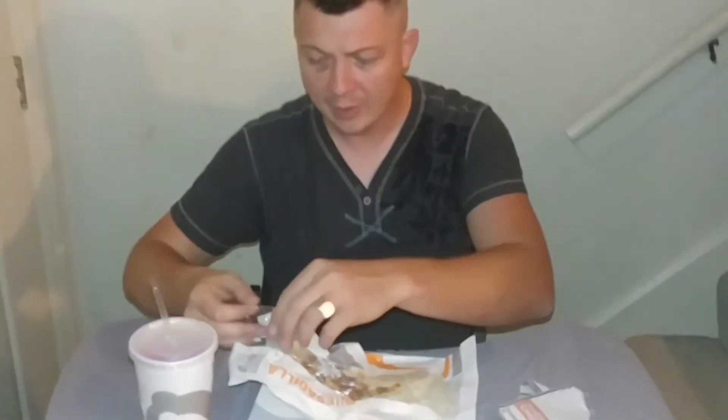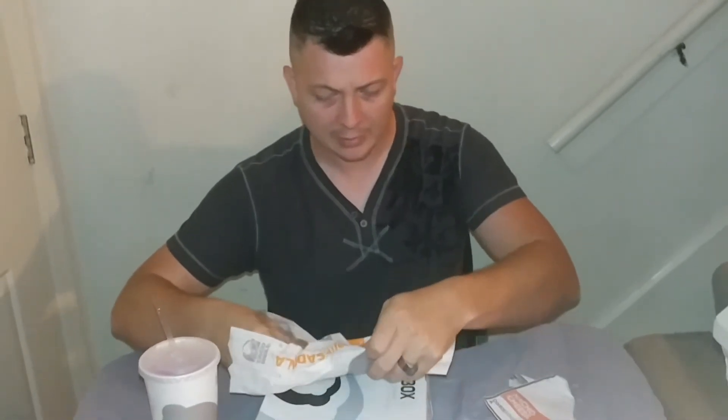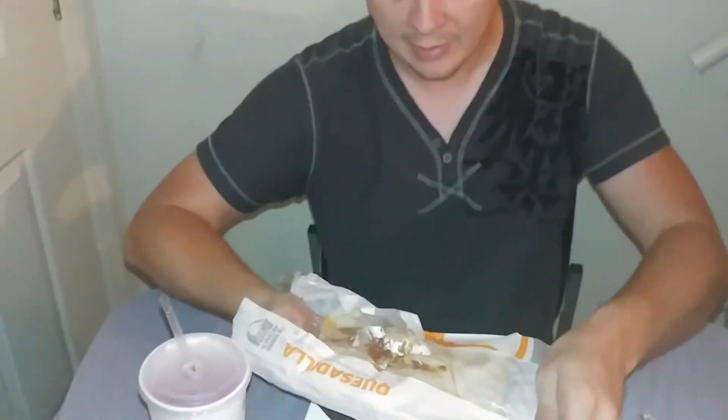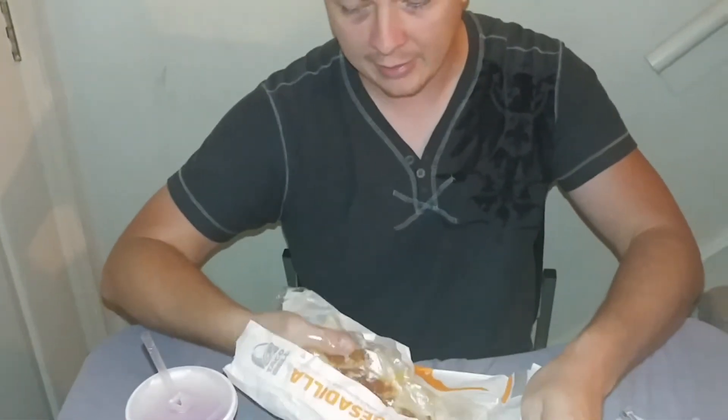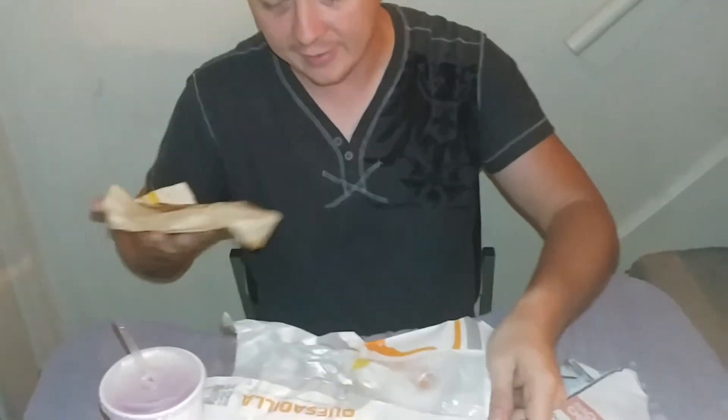But this one is crispy. It said on the screen: marinated all white meat chicken when I was ordering it. I said, you really can't beat that — $5, and it's $5.40 after tax.